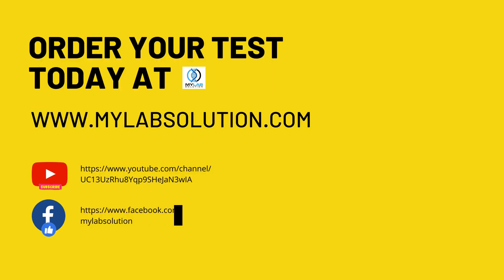For more information and test purchase, please visit our website, www.mylabsolution.com. If you like this video, please subscribe to our YouTube channel and like and follow on our Facebook page.